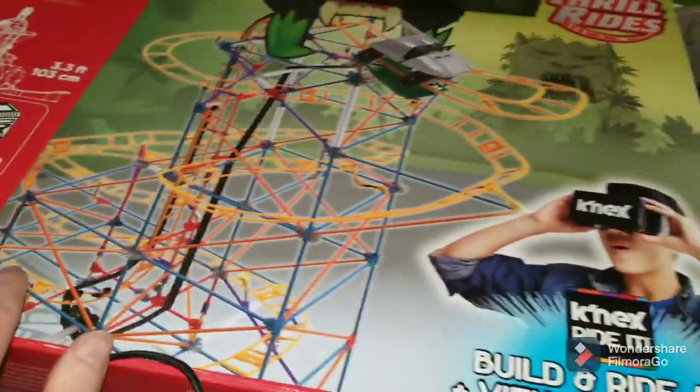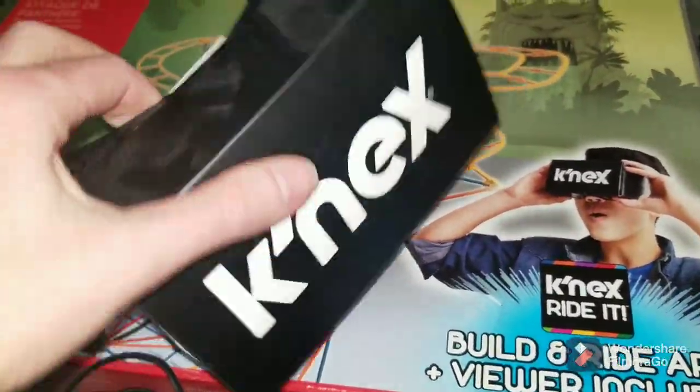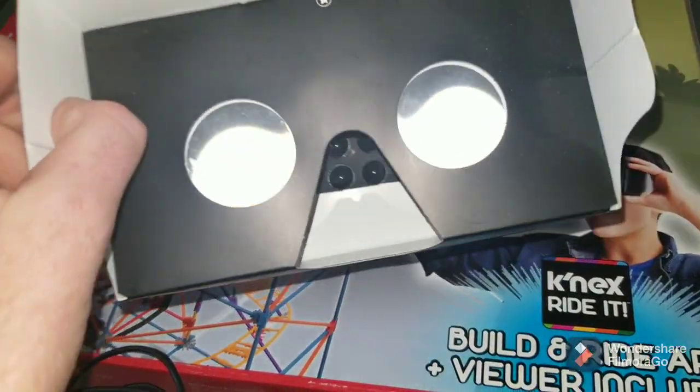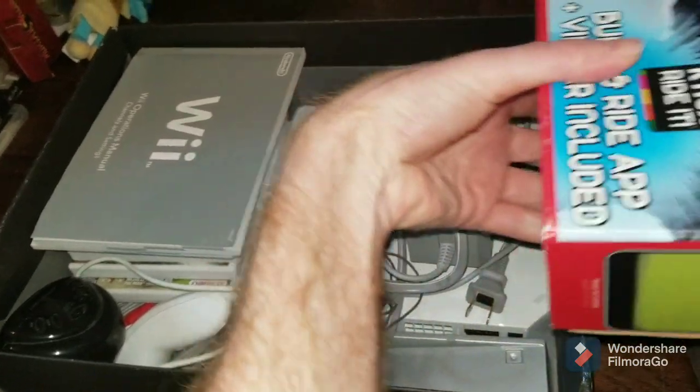This one definitely wasn't my best buy — this K'nex roller coaster. I thought it was new in the packaging, but it turned out it wasn't. It did come with these, so it helps you view it. But I don't know — I picked it up, probably shouldn't have.